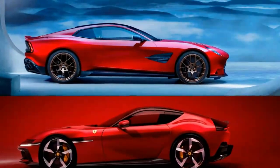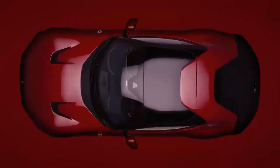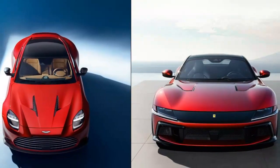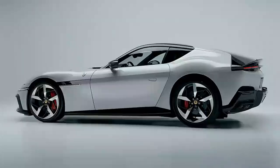Under the clamshell hood lies the F140 HD, a naturally aspirated 6.5-liter V12 first seen in the 812 Competizione. It delivers 819 horsepower at 9,250 rpm, though torque is slightly reduced to 500 pound-feet at 7,250 rpm. The redline remains an impressive 9,500 rpm. This powerful engine is housed in an aluminum space frame structure that's 15% more torsionally rigid than the 812's, paired with a new 8-speed dual-clutch transaxle.